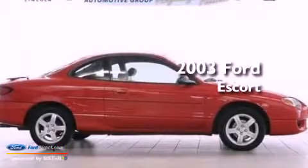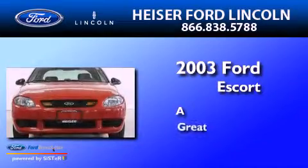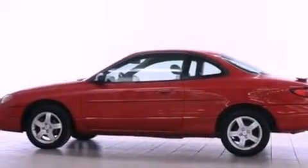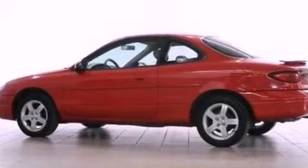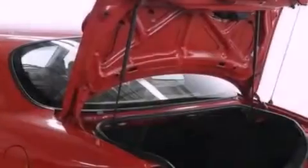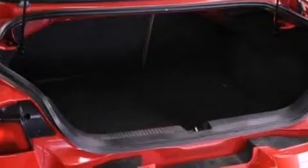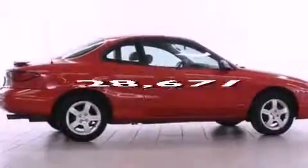This is a 2003 Ford Escort. Features include a multi-link rear suspension, aluminum wheels, a rear window defroster, four-wheel independent suspension, a rear spoiler, a passenger side vanity mirror, 12-volt power outlets, a passenger side airbag, and a split folding rear seat. This vehicle has fewer than 29,000 miles on the odometer.